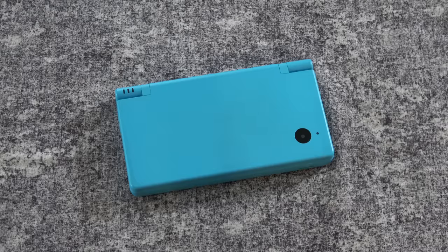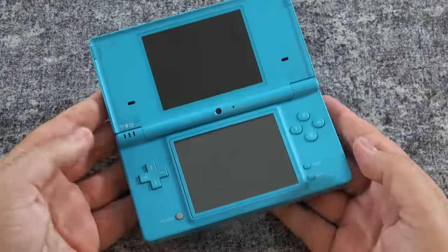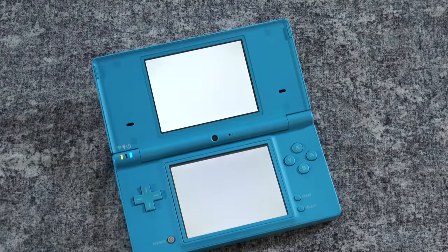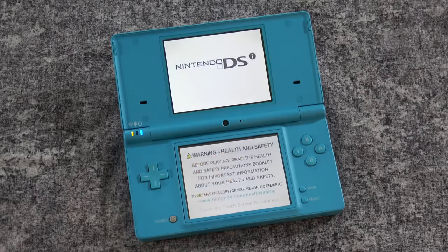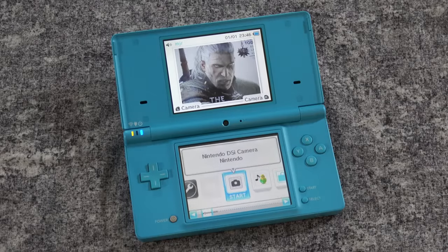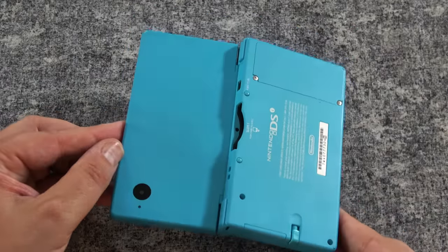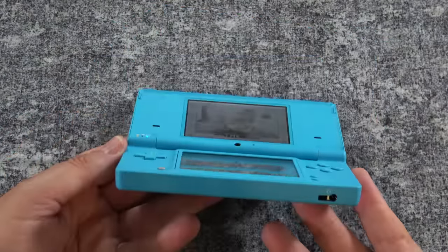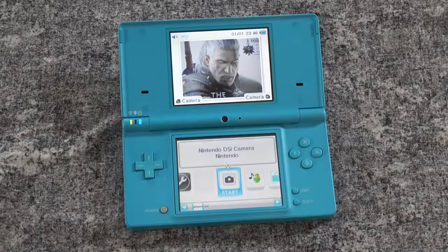Here's my DSi in kind of baby blue. I'm not sure if I actually like that color or not, but I remember playing on this for probably a couple of years for sure. One of the big changes is that they removed the Game Boy Advance cartridge slot, so at this point it really only supports DS games. I remember being kind of disappointed in that at the time because I did still play a lot of GBA games on the DS, but Nintendo got rid of it — I suppose it was time to do so.